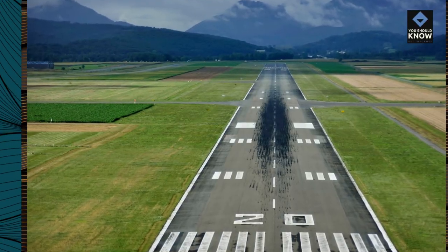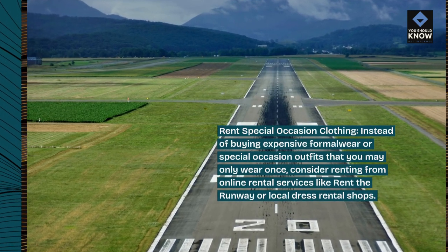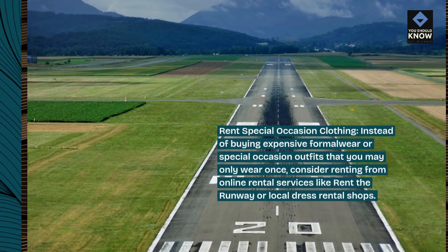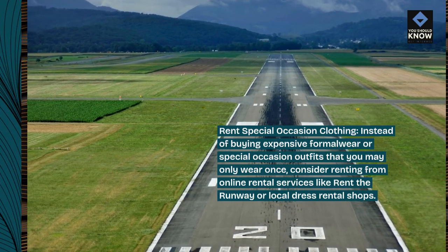Rent special occasion clothing. Instead of buying expensive formal wear or special occasion outfits that you may only wear once, consider renting from online rental services like Rent the Runway or local dress rental shops.